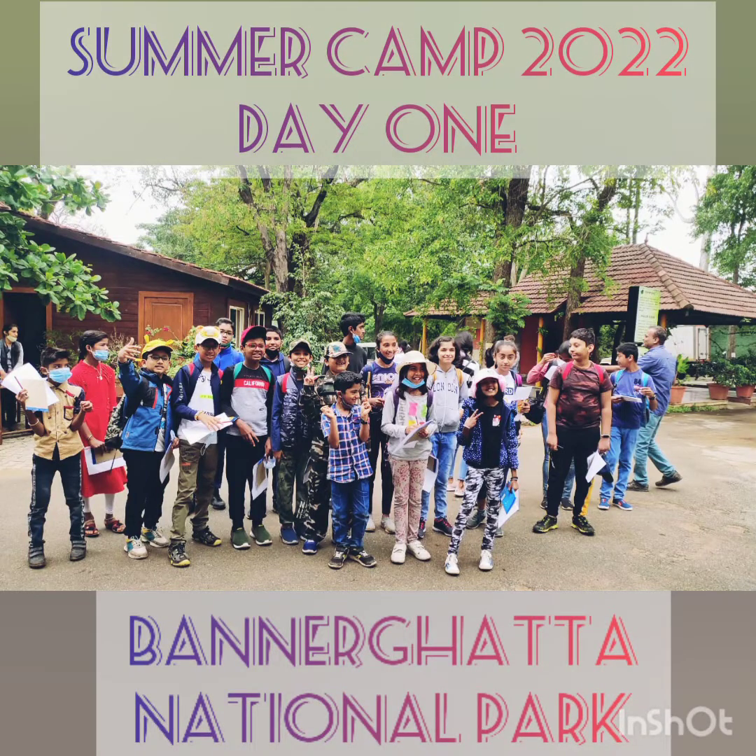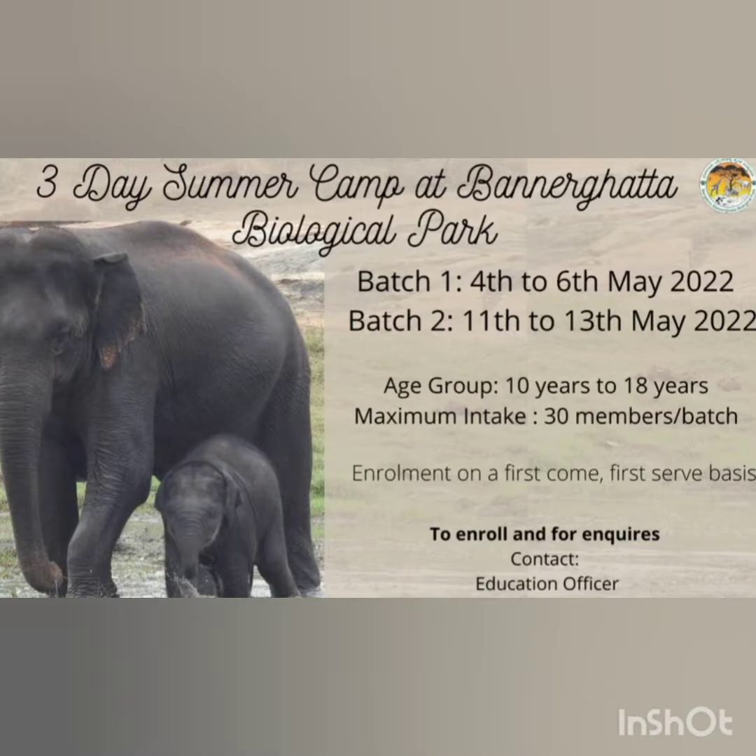Hi friends, welcome back to my channel. I am Dvani Prabhakar. Today I am going to share my experience of a 3-day summer camp that I attended recently at Banagata Biological Park.